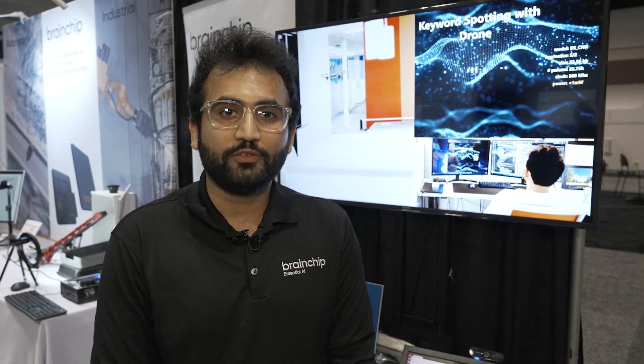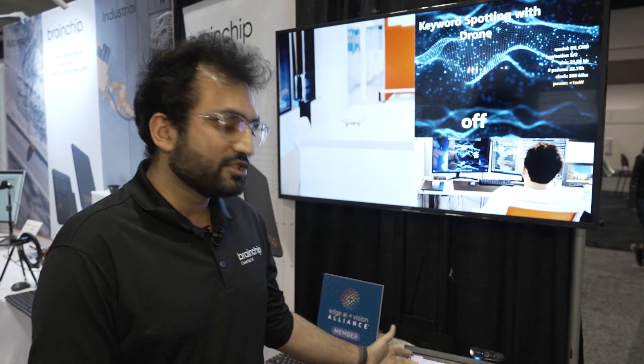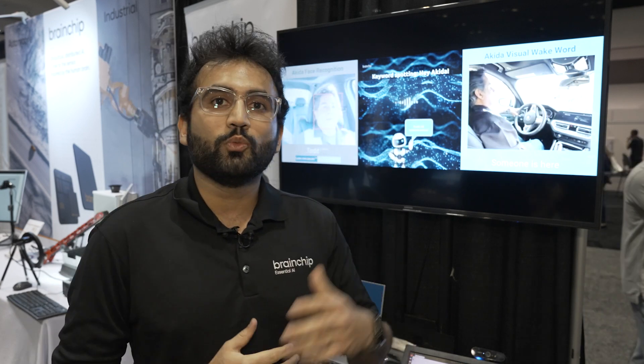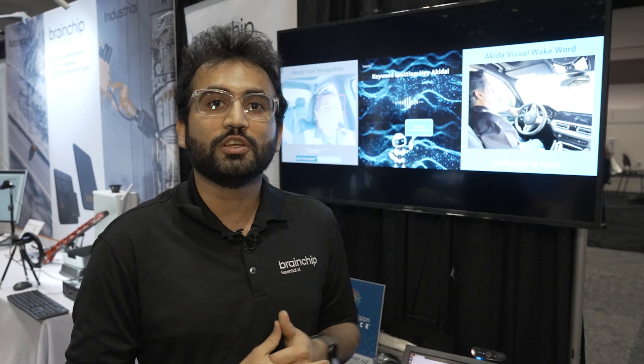At the Embedded Vision Conference here in 2023, we are presenting multiple different demos, one of which is our edge learning demo. We're also showing different demos working with different sensors, one of which is event-based sensors.